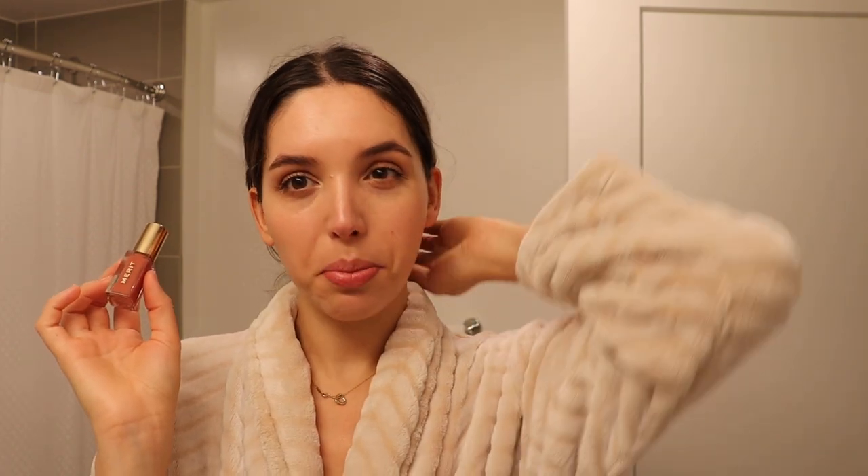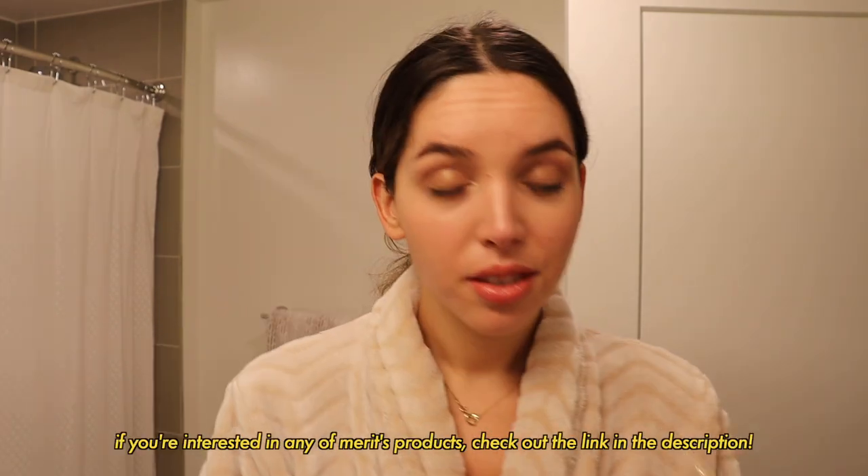Last thing I'm going to do is add a little bit of a lip oil. And that's it — we're done. Six products for a nice, natural makeup look. I'm basically ready for the day.